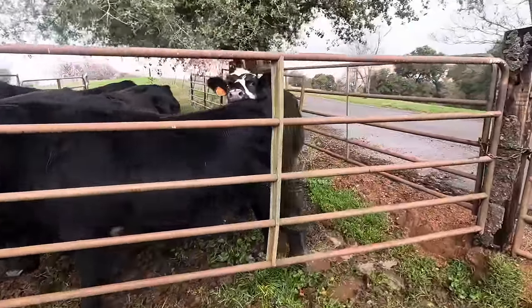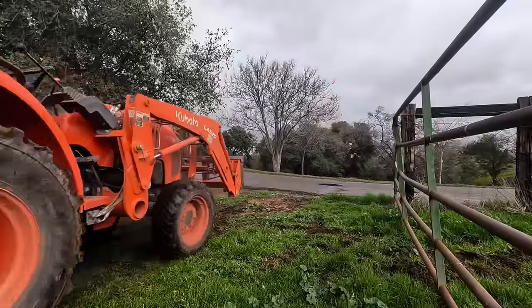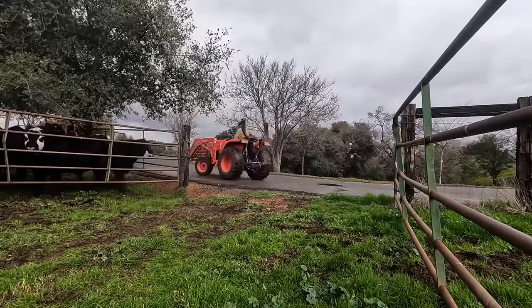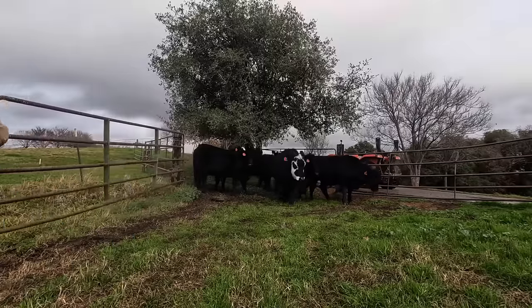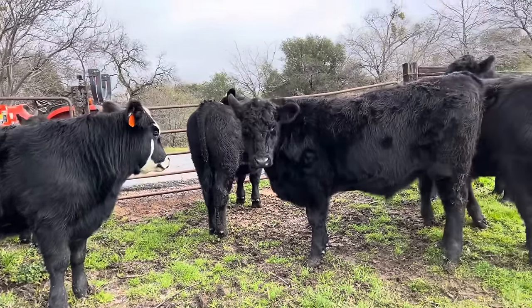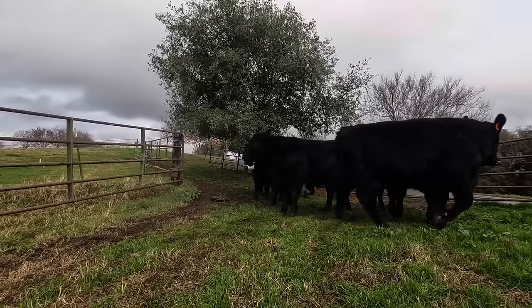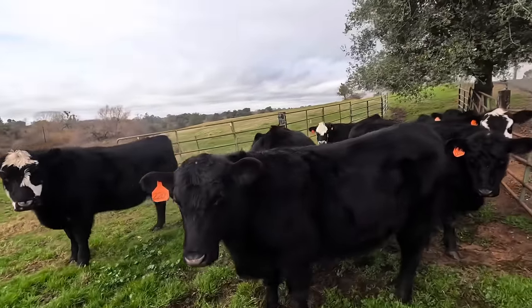You guys are being so patient — thank you. Let me get the tractor out and then you can go in. Come on down, boys. The problem is they associate the bale with the tractor, so they haven't figured out yet that if they want that bale, they've got to run down to the feeder. Guys, go on — go get it. I thought you'd run down there.